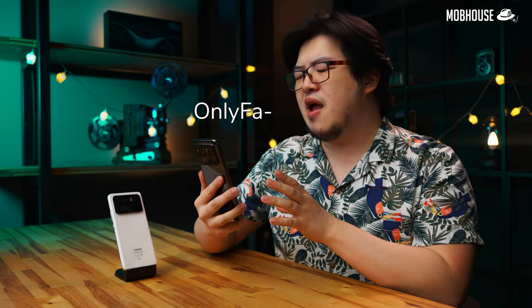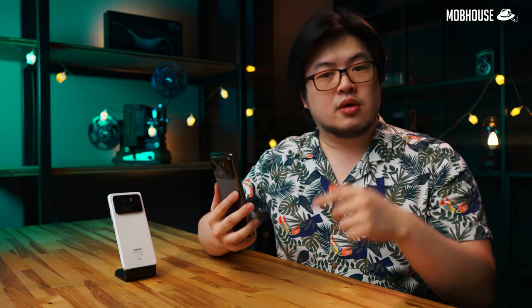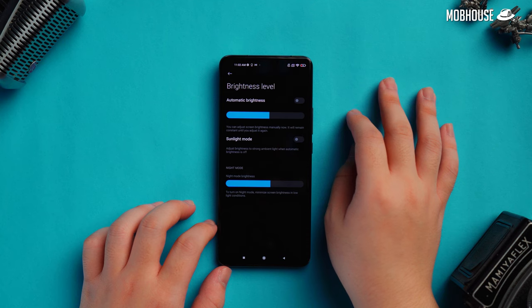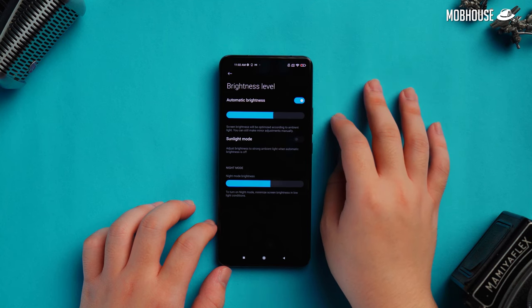Most monitors that advertise HDR10 or HDR10+ support barely hit 1000 nits. In fact, this phone is so bright that it messes with my sleep because I'm so used to browsing Facebook every night before I go to sleep. So do yourself a favor and flip on that auto brightness or even night mode.